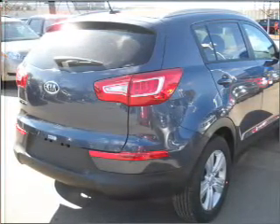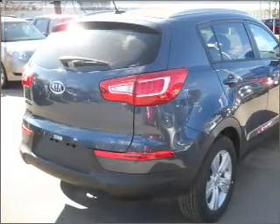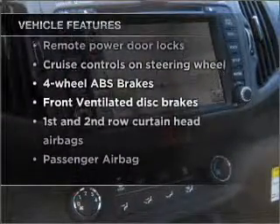Stand out from the crowd with premium wheels. You will appreciate the safety feature of anti-lock brakes. Memory settings are one of many features, and with these notable features, you won't want to miss out on the opportunity to own this amazing vehicle.